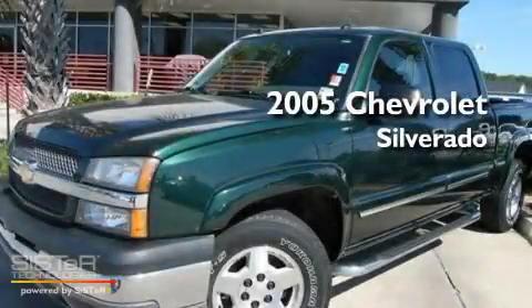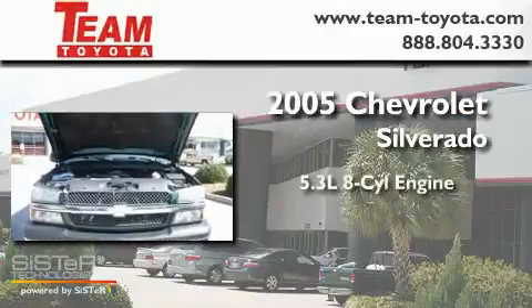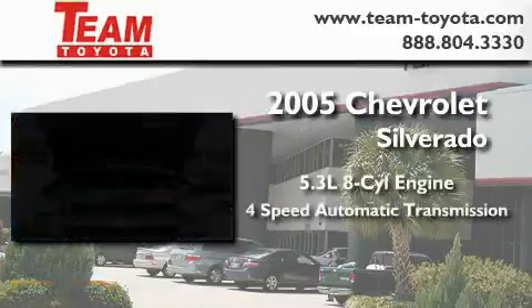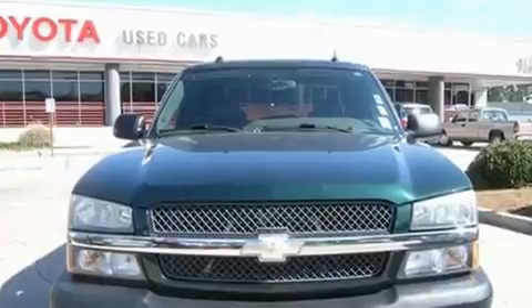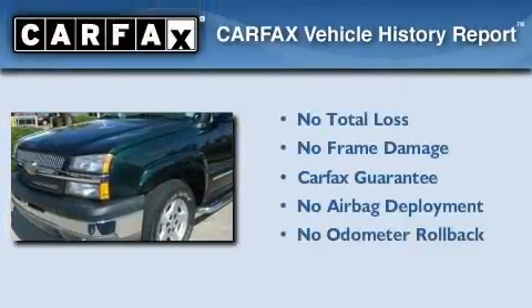This is a 2005 Chevrolet Silverado. It has a 5.3 liter, 8-cylinder engine, a 4-speed automatic transmission, and 4-wheel drive. Not to mention that this Chevrolet qualifies for the Carfax buyback guarantee.